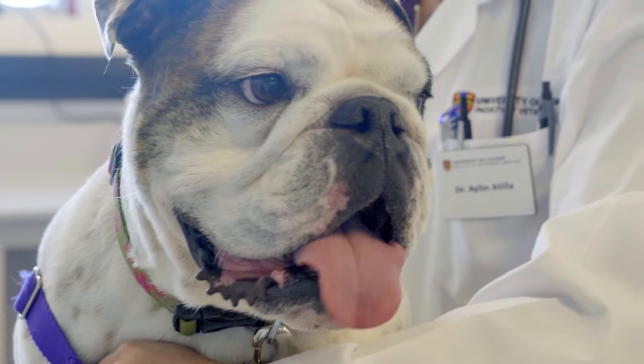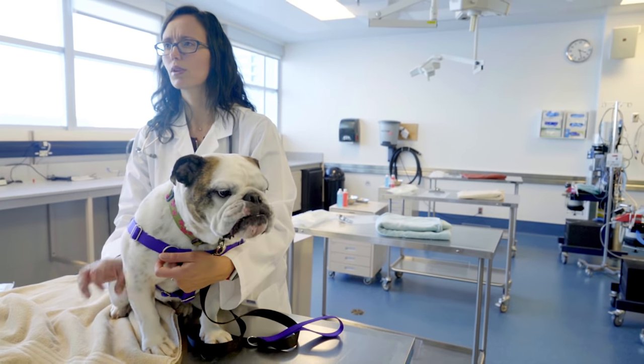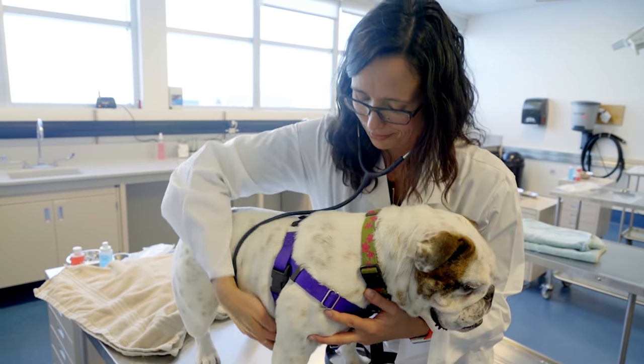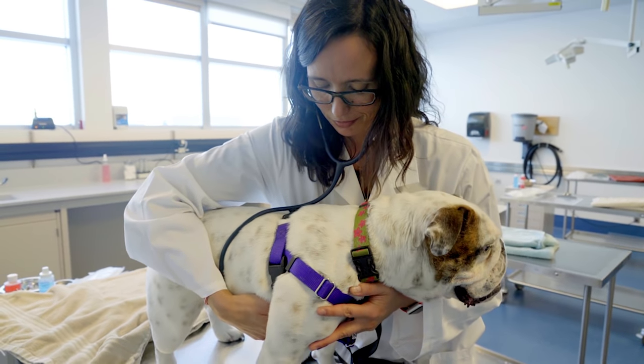Also, if they have a really long soft palate that's hanging into their airway, it can cause a physical obstruction to their breathing. Surgery can help to fix some of these soft tissue issues, especially the elongated soft palate. That can get shortened, and that helps to alleviate a lot of their breathing problems.